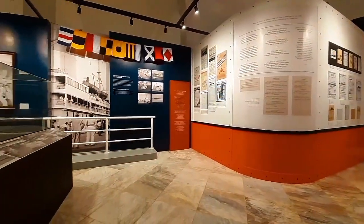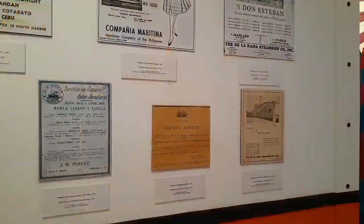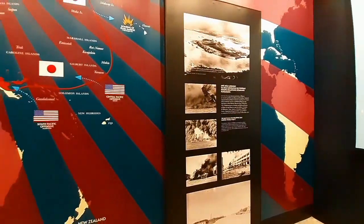The museum pays tribute to the brave Filipino souls who traverse our inland and international waters. It is no doubt that Filipinos are master navigators of the high seas. Thank you for watching!